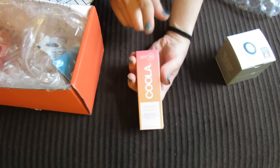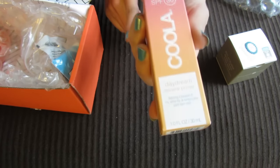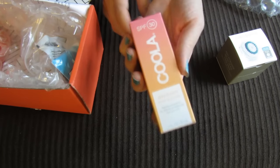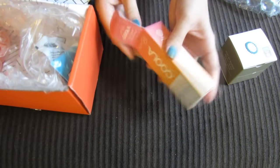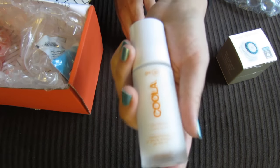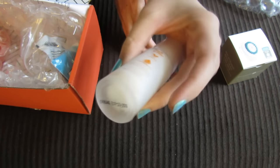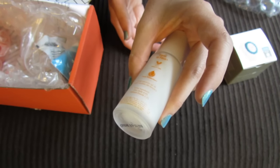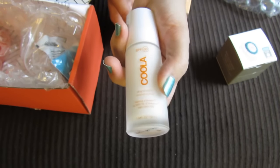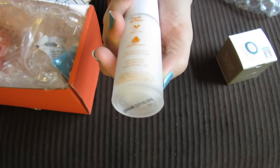This next item I received as a sample previously and I really liked it a lot — I've just been so impressed with Coola products. I also have their regular cucumber scented sunblock and I like that a lot. When I used this sample I was really impressed with it. It is an SPF 30 Coola Daydream Mineral Primer, designed to go under makeup or on its own. I feel like it really smooths out your skin, it minimizes pores, and gives your skin a more smooth look.